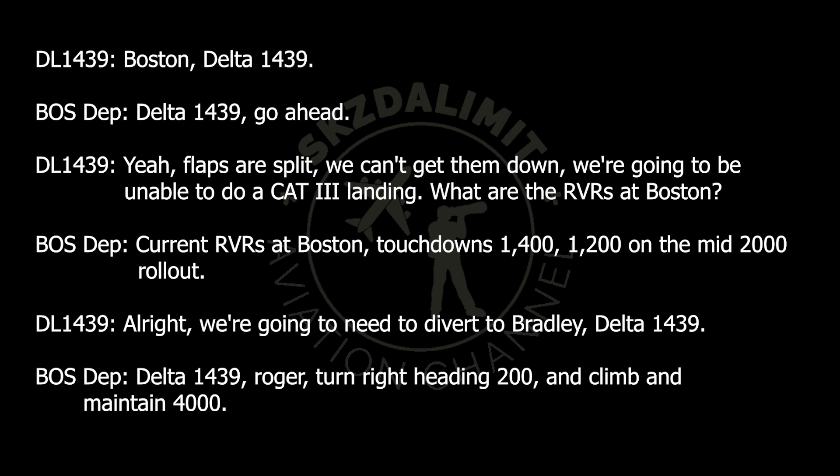Alright, we're going to need to divert to Bradley, Delta 1439. Delta 1439, roger. Turn right heading 200 and climb and maintain 4,000.